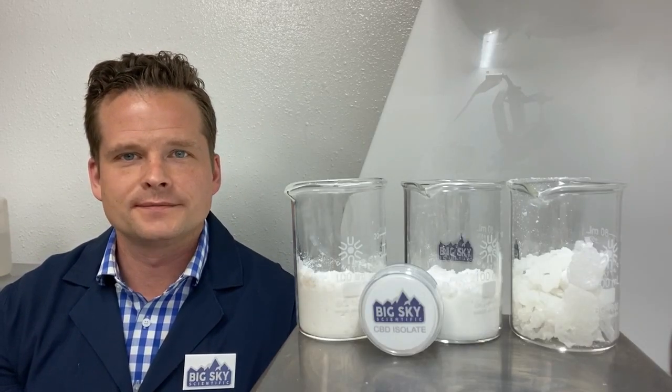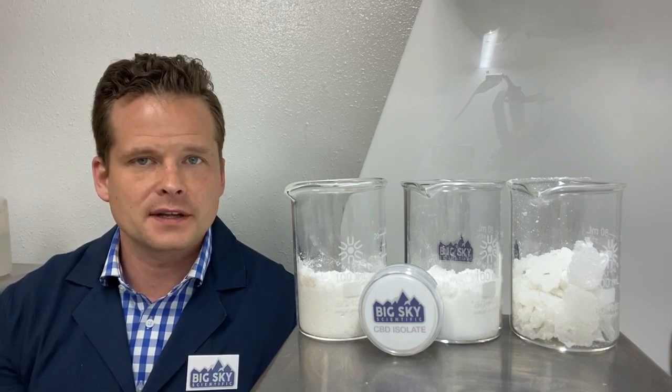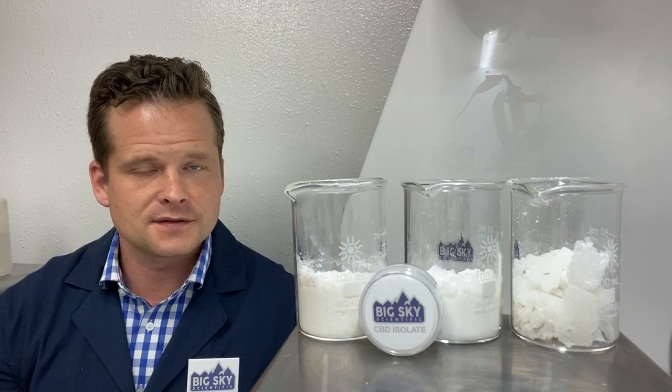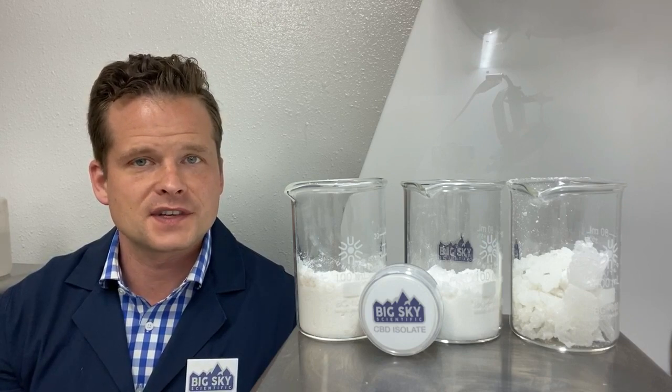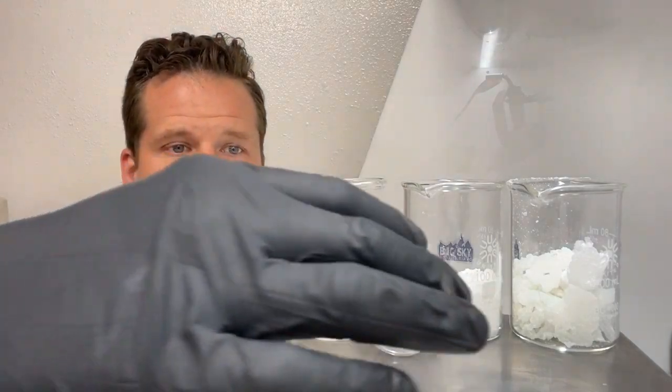Hi, this is Ryan Schor and today we're going to talk about CBD isolate — specifically our three different kinds of CBD isolate we have available to sell.